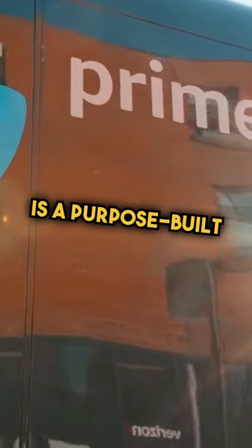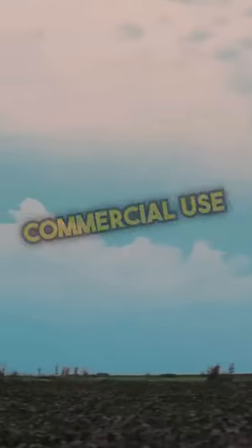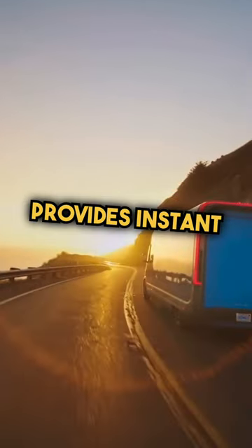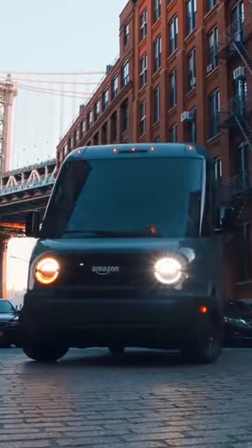The Rivian Delivery Van is a purpose-built electric vehicle designed for commercial use. The van's electric motor provides instant torque and acceleration, making it nimble and responsive in traffic.